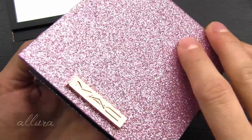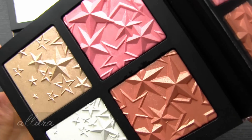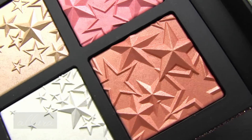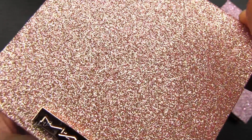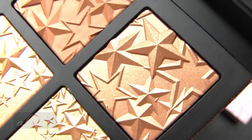They close via a magnet and open up with full sized mirrors inside. Here's first a look at the light compact and the shades in it. Here's the medium deep glittery packaging and the shades inside of it.